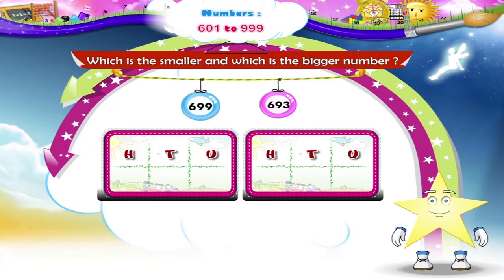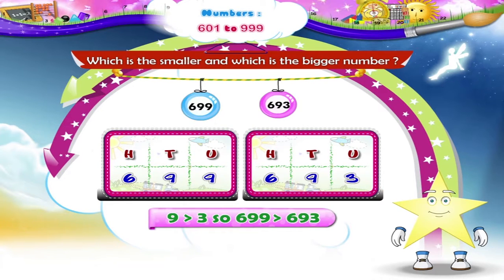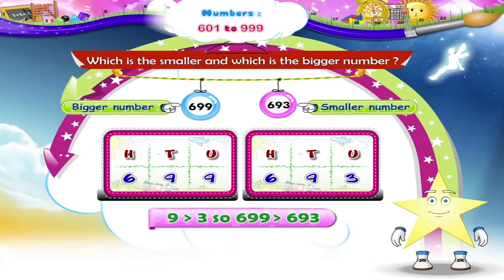In the next pair, 699 and 693, both the hundreds place and tens place digits are the same, so we compare the digits in the units place. On comparing, 693 is the smaller number and 699 is the bigger number.